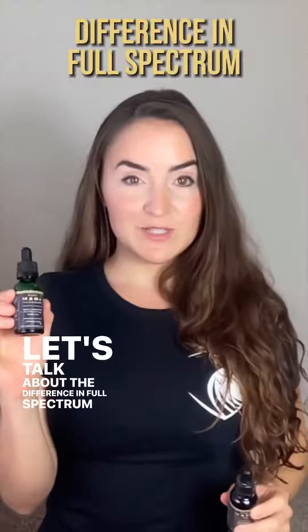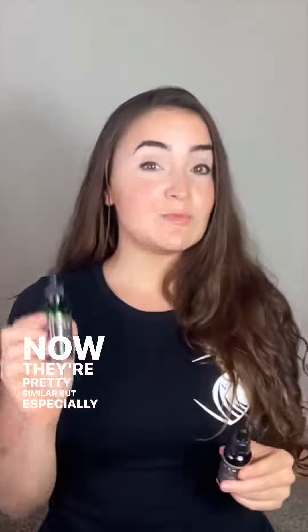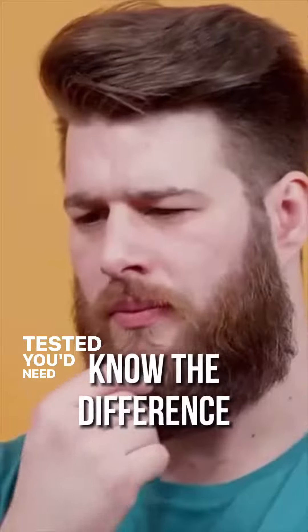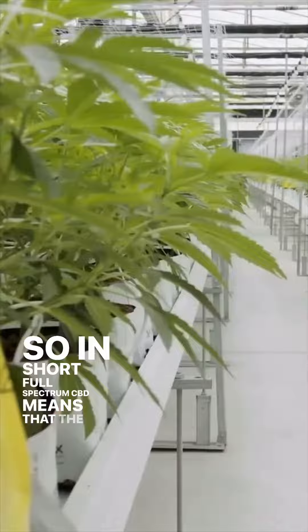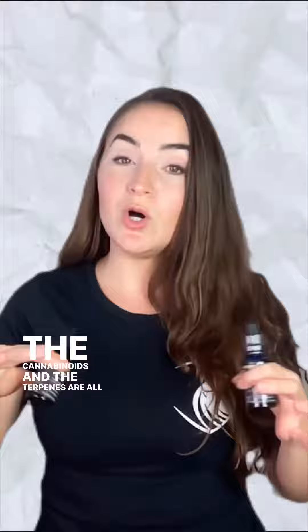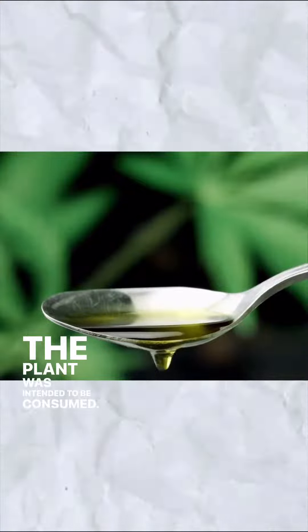Let's talk about the difference between full spectrum CBD oil and CBD isolate. They're pretty similar, but especially if you get drug tested, you need to know the difference. In short, full spectrum CBD means that the entire plant — all the cannabinoids and the terpenes — are integrated the way the plant was intended to be consumed.